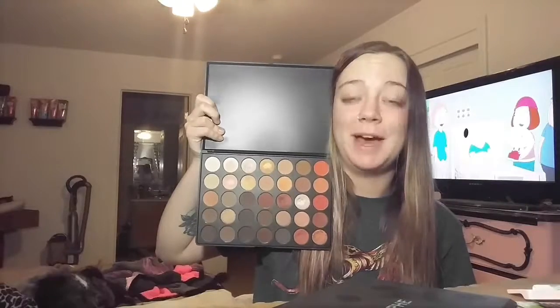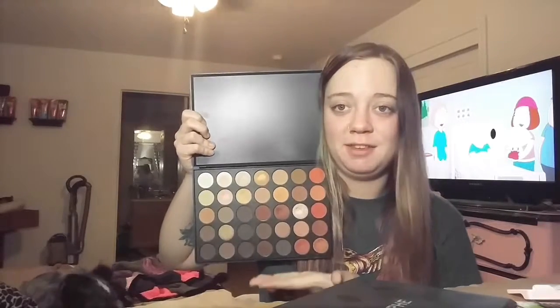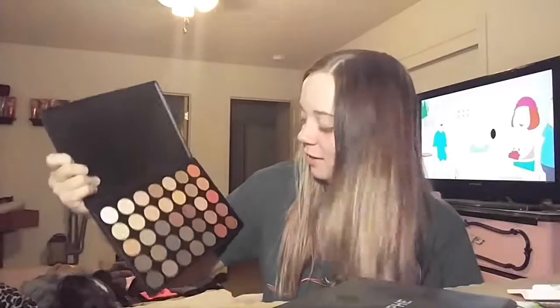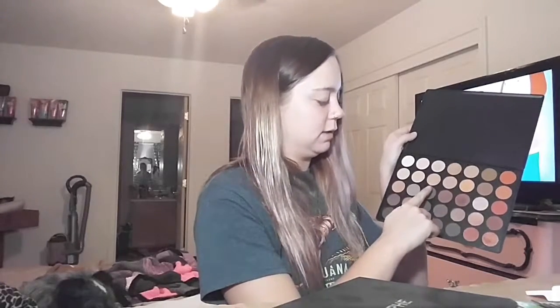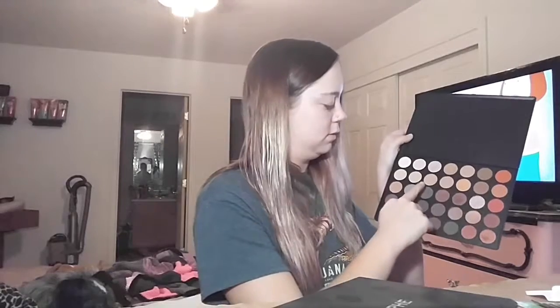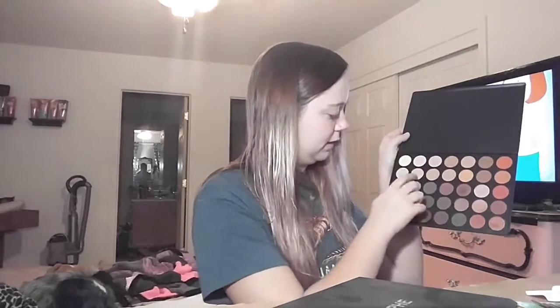Next is the 35O palette, which is the Holy Grail warm-toned fall palette. I feel like this is fall in a palette — it's just so amazing. I'm not going to swatch all of them, but I will swatch a few of these shades here.